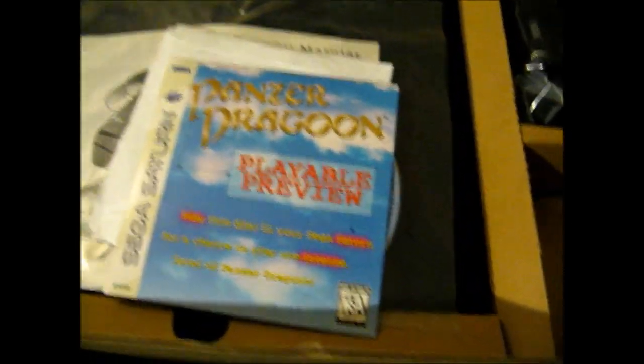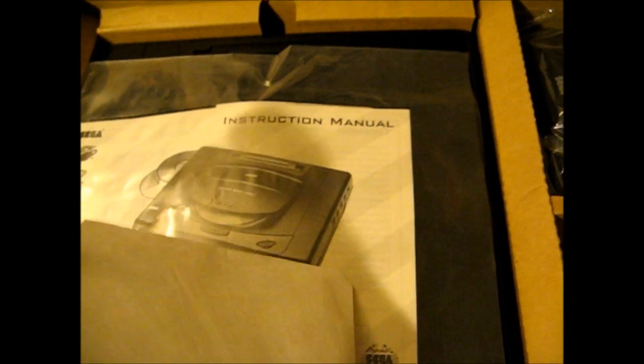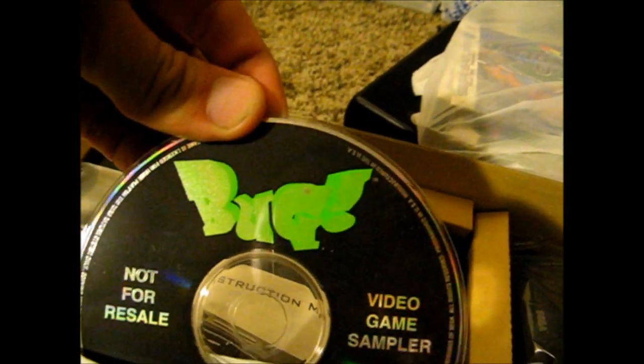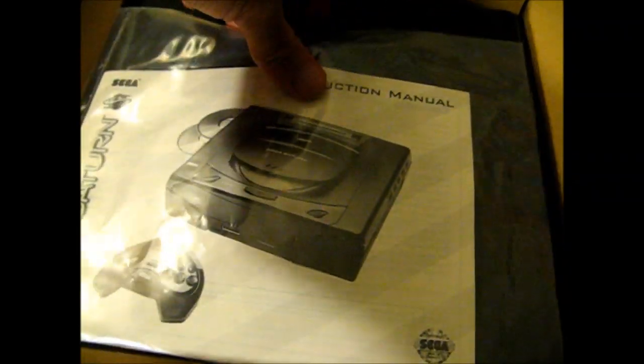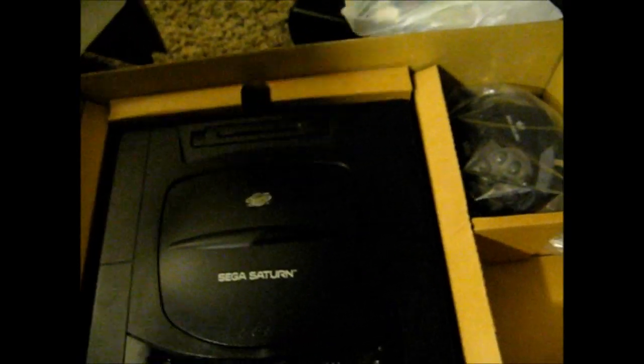And there we are — it has the Panzer Dragoon playable preview disc, and it came with the Bug video game sampler disc, got the instruction manual, and the console itself. It was a bit dusty, but I already cleaned it up. It's in mint condition as you can see. This is the Model 1, there's the Model 1 controller, and it's just missing the power cable and the video cable, which is no big deal. So that was 8 bucks — I thought that was a pretty cool deal.